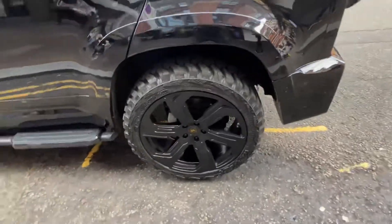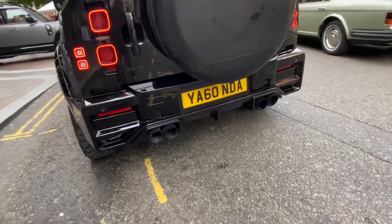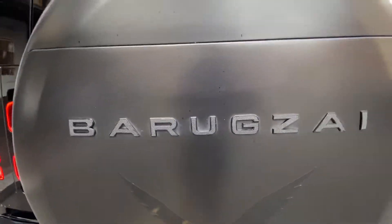I wonder how much one of these costs. Check out the back end — from around here it looks a little bit like a G-Wagon. Yeah, Baraksai, that's the name.